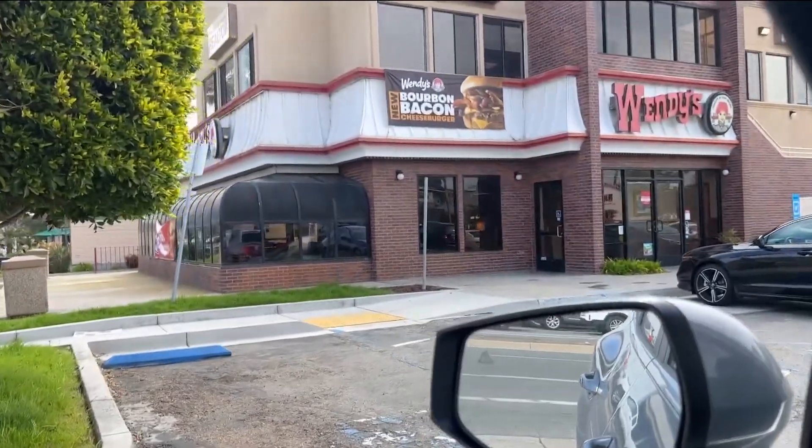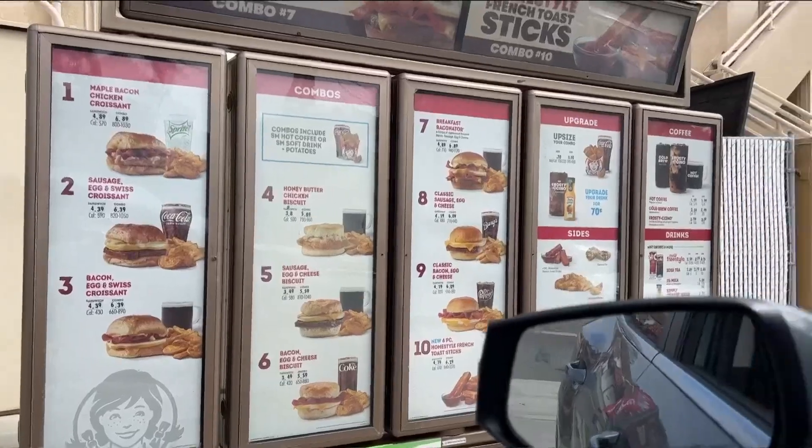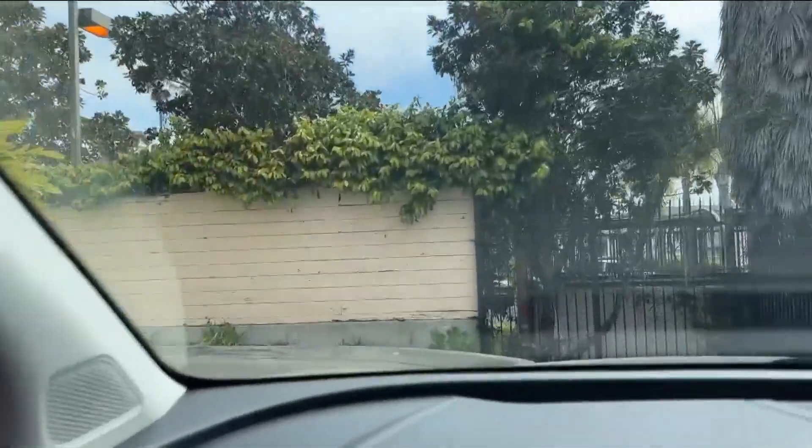I want to compare breakfast prices, so let's head over to Wendy's. At Wendy's, I got a much better deal — four French toast sticks and a breakfast croissant deal for just $6.45.